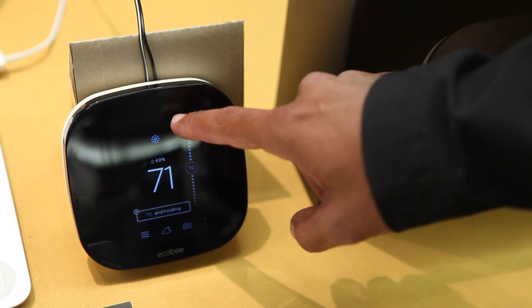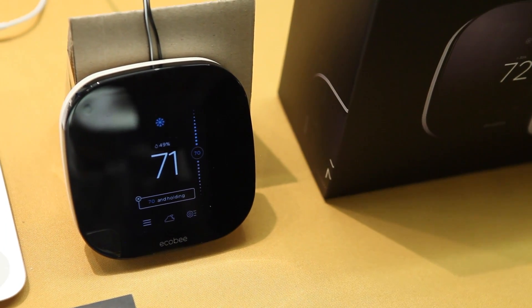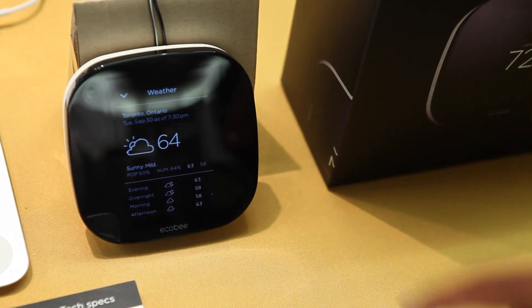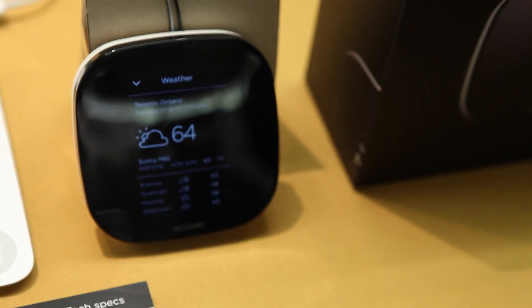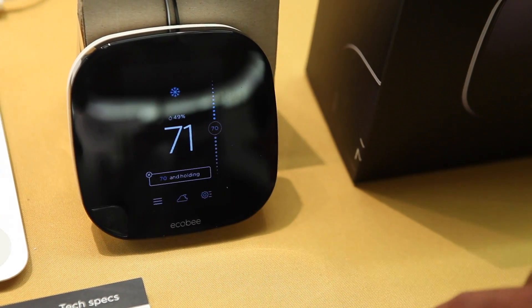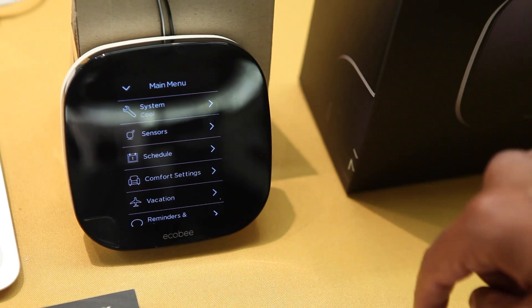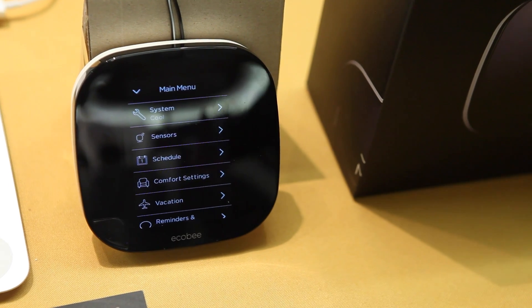You have your humidity sensor here, and up here where you have the little snow icon, it's indicating that it's currently on cool. If you click this button here, you get today's temperature outside plus a four-day weather forecast. This is our menu button, which enables you to switch from heating to cooling and control all of the sensors — you can add up to 32 of them.